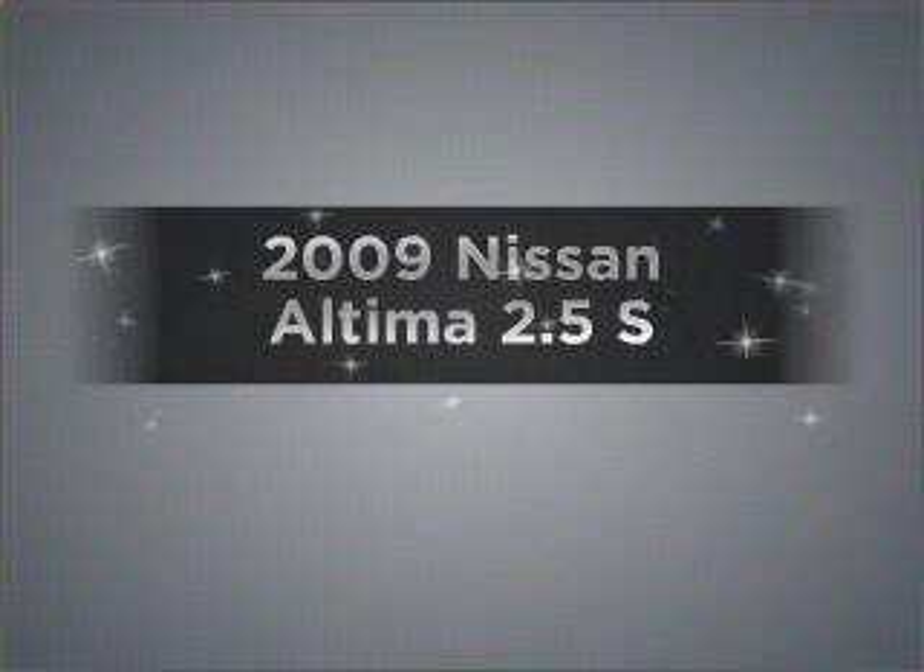Introducing the 2009 Nissan Altima. If you're looking for a first-rate auto, this one could be yours today. With an efficient four-cylinder engine connected to a smooth shifting transmission,